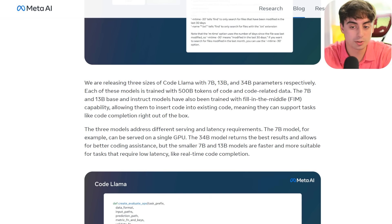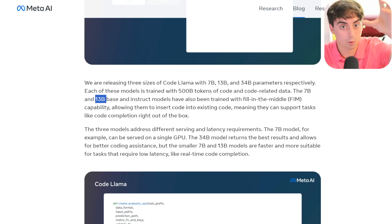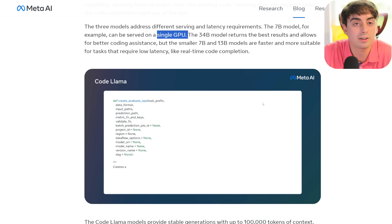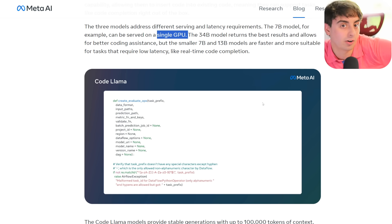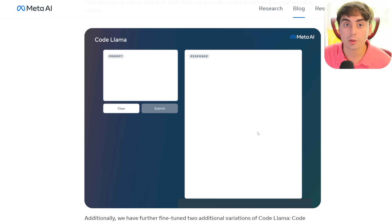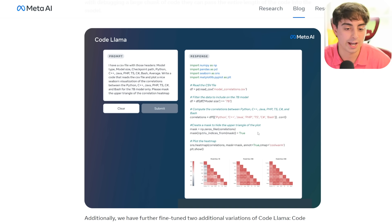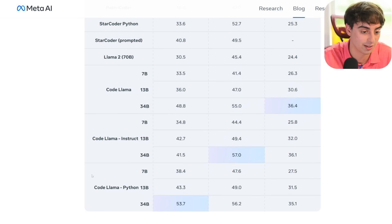The 7 billion and 13 billion base models have a fill-in-the-middle capability, meaning you can give it text before and after and it fills in that middle. The 7 billion model can actually be run on just a single GPU, meaning someone could run this on their own machine at home. You can't run a single OpenAI model at home because it's not open source at all. Code Llama actually beat out ChatGPT on both the HumanEval and MBPP benchmarks. GPT-4 still is the best at making code, but the original ChatGPT 3.5 gets handily beat by this new Code Llama.